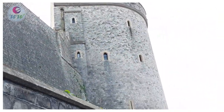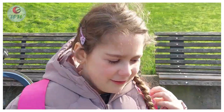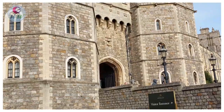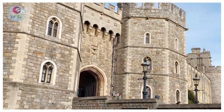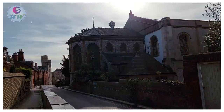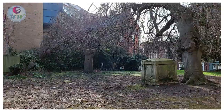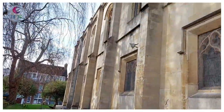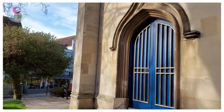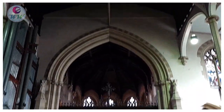That's the Windsor Castle where Queen Elizabeth lives. Wow, that's a big castle! Windsor is a town on River Thames in South East England, just west of London. It's home to Windsor Castle, a residence of the British royal family, built by William the Conqueror in the 11th century.